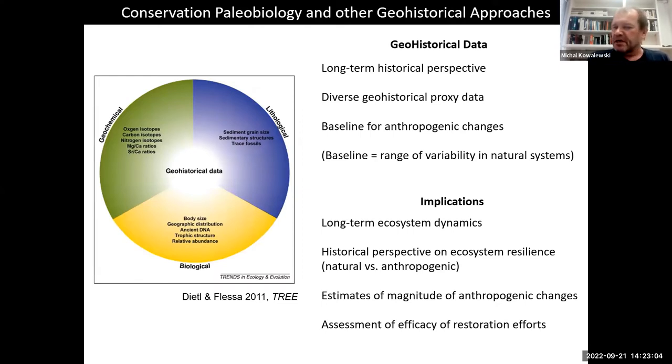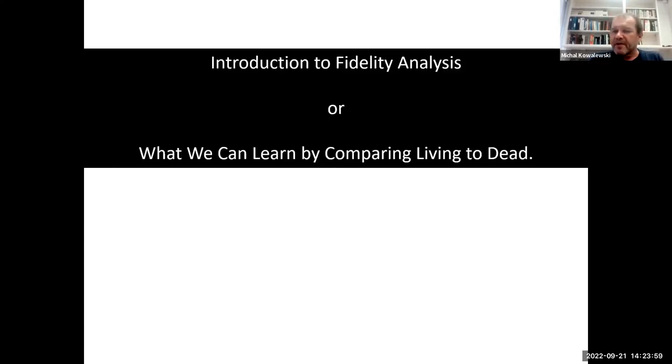The implications of conservation paleobiology — using this geohistorical data augmented by modern instrumentation, analytical methods, and radiocarbon dating — are potentially significant. We can look at long-term ecosystem dynamics, understand pre-anthropogenic baselines, and calibrate changes we see due to human processes. This historical perspective on ecosystem resilience can contrast natural versus anthropogenic resilience, and ultimately these approaches may allow us to estimate the magnitude of human-made changes and help assess and calibrate restoration efforts.